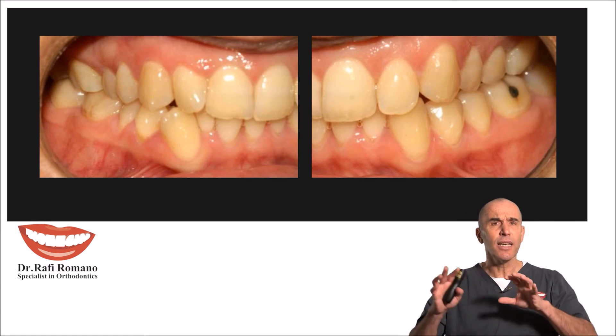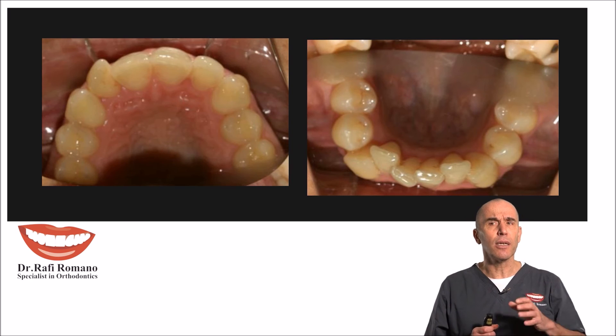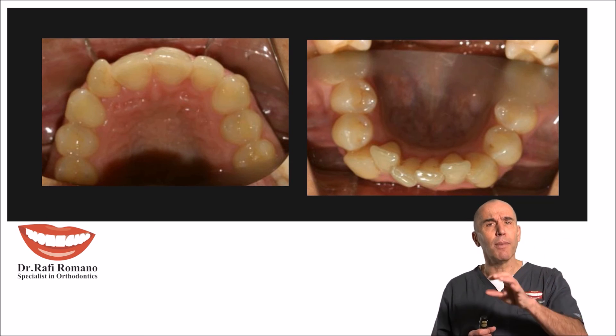You can see here the case — right and left occlusion — and you can see here in the maxillary and mandibular view.